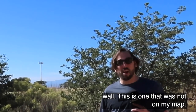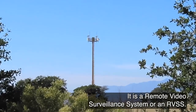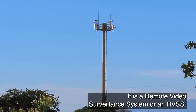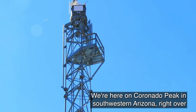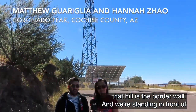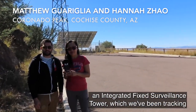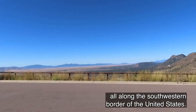This is one that was not on my map. It is a remote video surveillance system, or an RVSS. We're here on Coronado Peak in southwestern Arizona. Right over that hill is the border wall, and we're standing in front of an integrated fixed surveillance tower which we've been tracking all along the southwestern border of the United States.